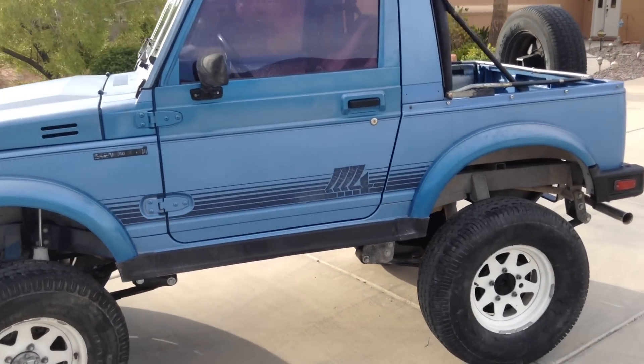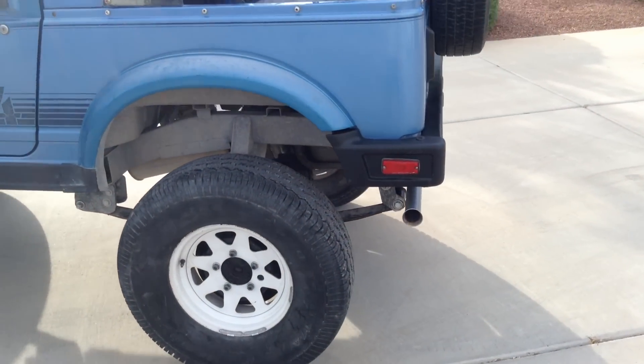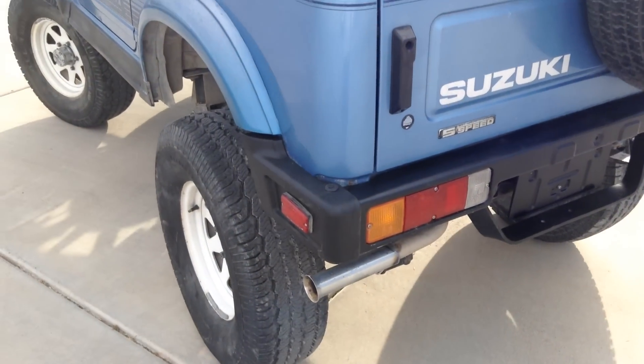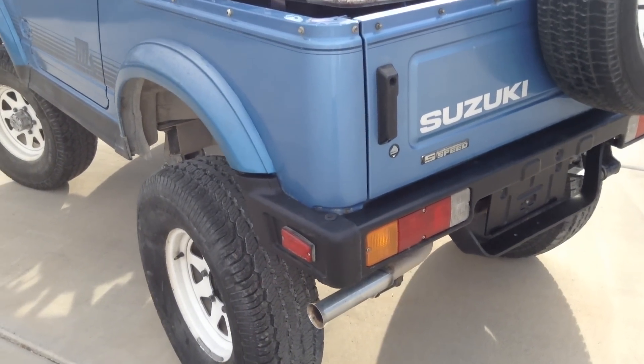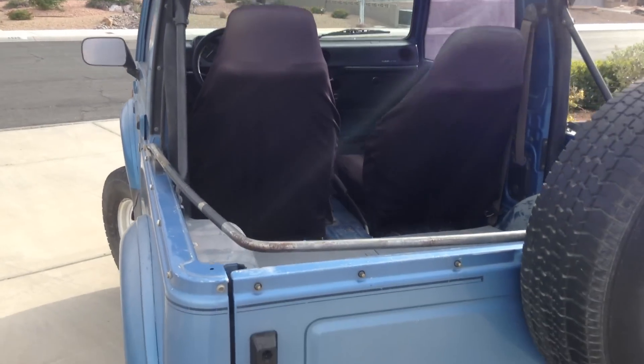1986 convertible. Smokes a little bit if you get on it, but purrs like a kitten. No funny noises at all on the engine.